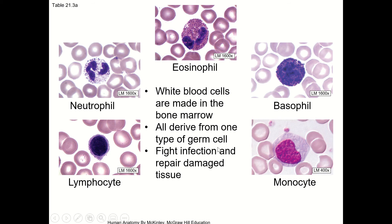There are five types of white blood cells. Everything in your blood is made in the bone marrow. These are going to be made by special cells in the bone marrow that do mitosis and produce these cells — there's one type of germ cell that does that mitosis. All of these are going to have a role in fighting infection and repairing tissue damage. We'll come back to that when we do the lymphatic system. The immune system is really complicated.